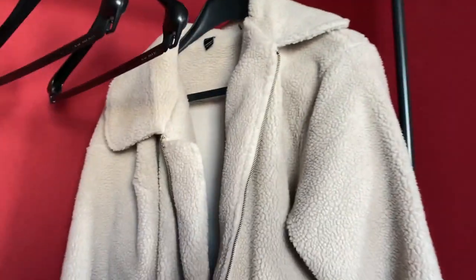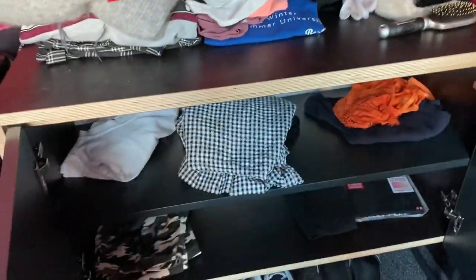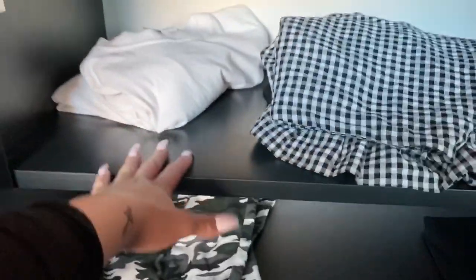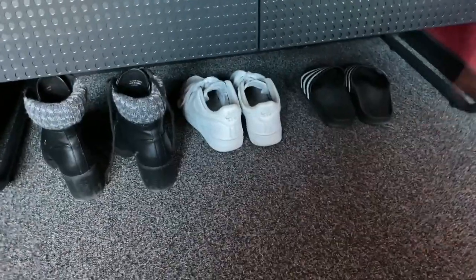There are some hangers and coats — normally I keep my black coat here as well. These are some of the outfits I've worn. Then we've got another cupboard here — this is where I put all my clothes: long sleeve shirts, skirts, pants, and I think some sweaters underneath.